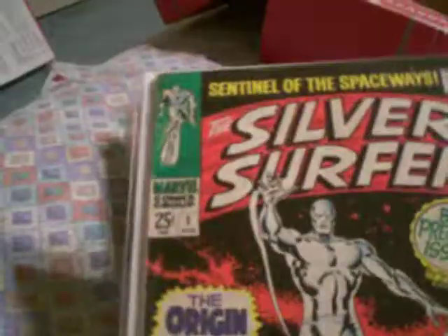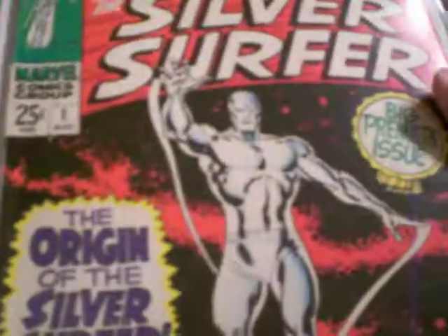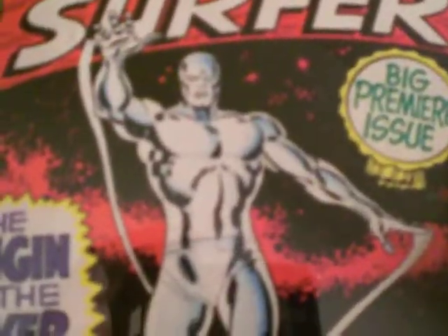Silver Surfer number 1 — 25 cent Silver Age, so you know it's got to be thick. Look at that, that's thick. I bought this in a set with number 2, actually. This is very high-grade — decently high-grade, probably mid to high-grade. There's a bit of damage to the spine, but I think the pressure from keeping it in the mylar evens it out. Big premiere issue, which you'll see on almost every book from way back then when it is a big premiere issue. I love this because it's very Kirby-esque. Kirby was really busy at the time, so they got Buscema.